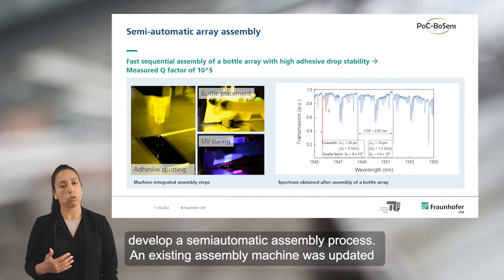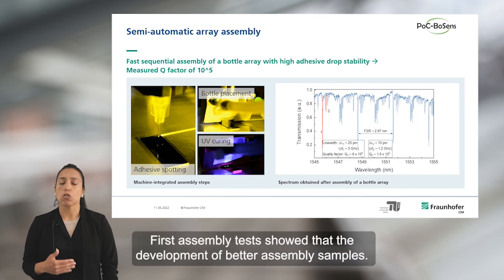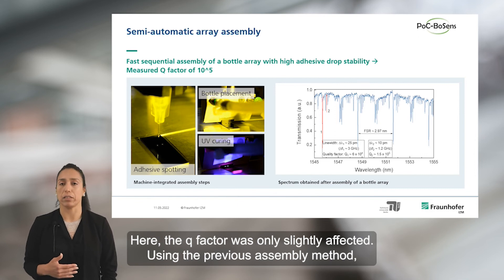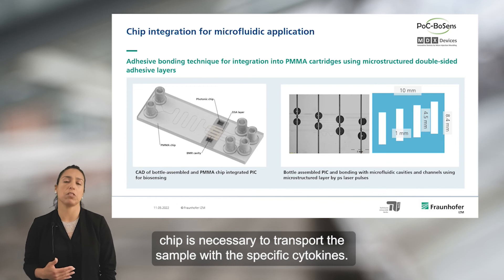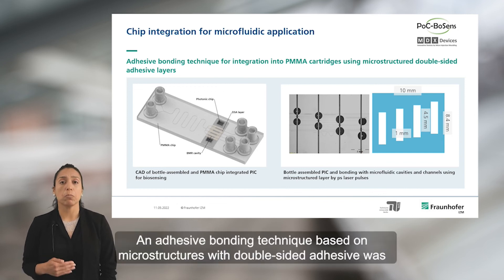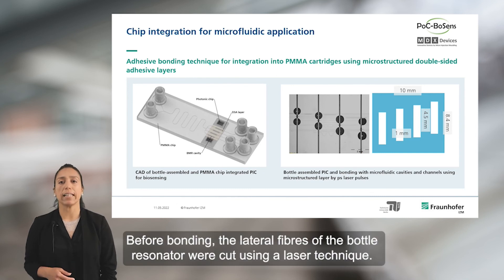Based on previous results, we decided to develop a semi-automatic assembling process. An existing assembly machine was updated for this purpose, where dispensing, gripping, and positioning methods were defined. Field assembly tests showed improved assembling samples where the Q factor was only slightly affected. Using this assembling method, we can mount up to 4 microbottles. The integration of the microfluidic chip is necessary to transport the sample with the specific cytokines. An adhesive bonding technique based on microstructured double-sided adhesive tape was proposed to integrate the microfluidics with the bottle-based chip. Before bonding, the lateral fibers of the bottle resonator were cut using a laser technique.